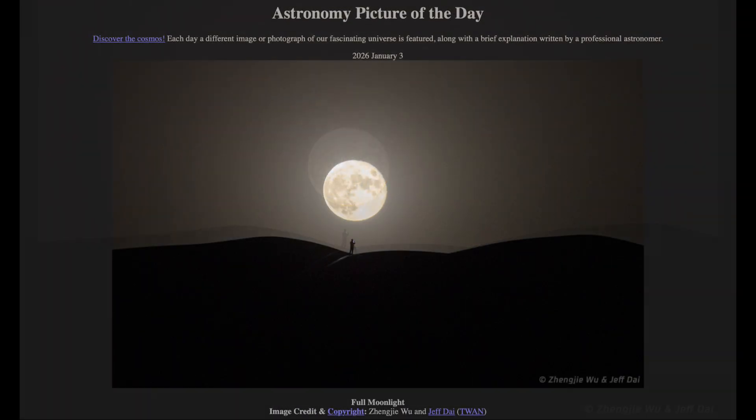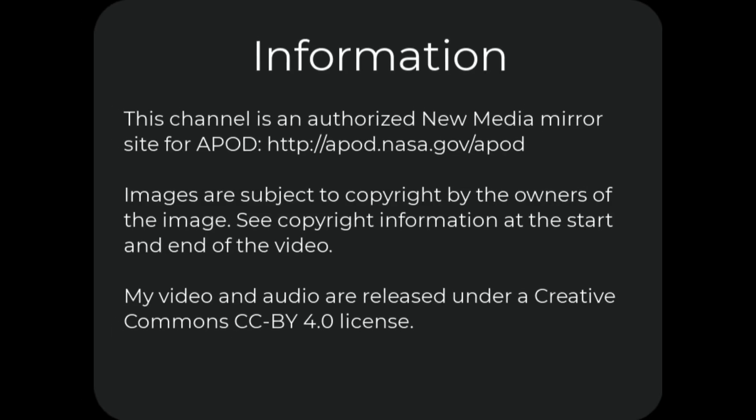That was our picture of the day, titled Full Moonlight. We'll be back again tomorrow for the next picture, previewed to be Quasar x4 — we'll see what that is about tomorrow. And until then, have a great day everyone, and I will see you in class.